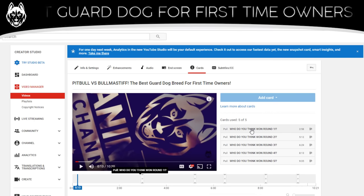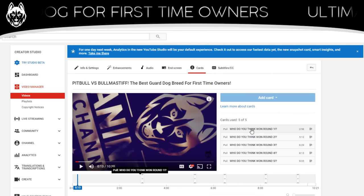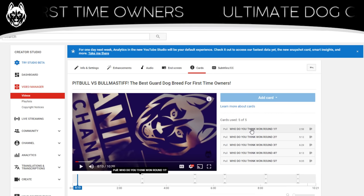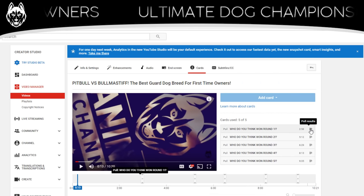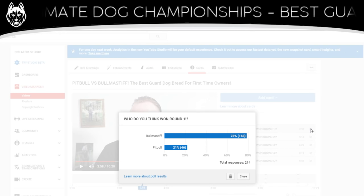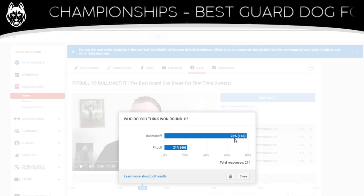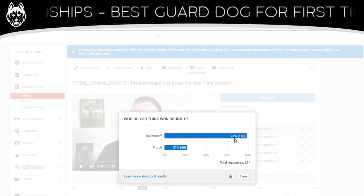We'll start off with round one — temperament. Because obviously for first time owners, temperament is a very important thing. I chose the Bull Mastiff in this, and well, overwhelmingly it looks like you guys completely agree with me. That might be the biggest percentage difference we've had in these contests since we've been doing these live stream polls.